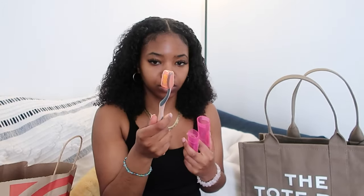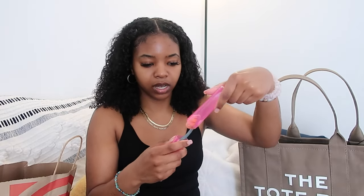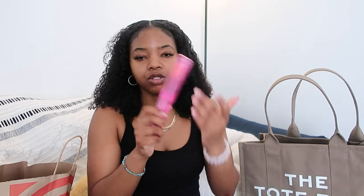The next thing I bought from Target is a toothbrush holder. The toothbrush I have already has a little top on it, but I feel like a toothbrush holder is important because in your own personal bathroom you have a toothbrush holder — well, they don't have that at the hotel.